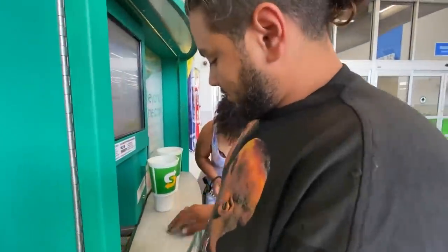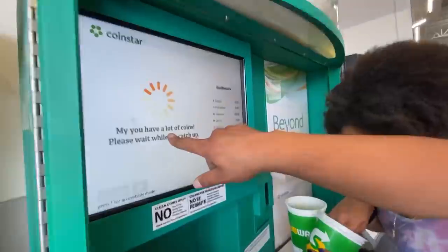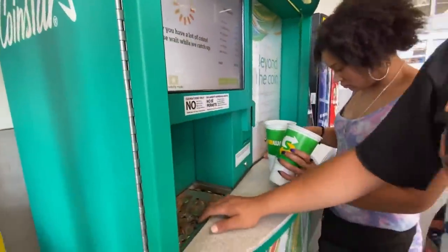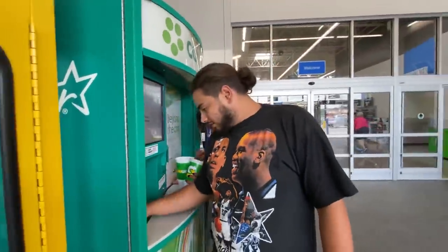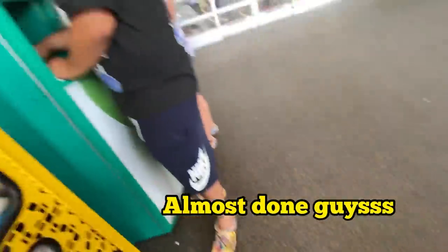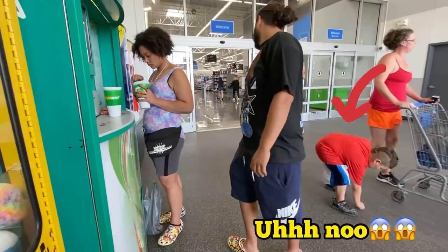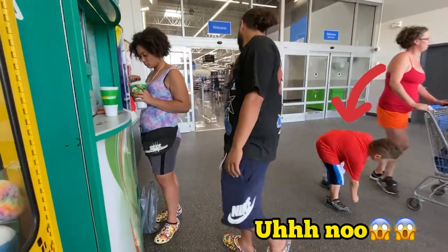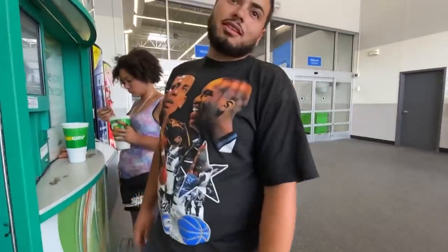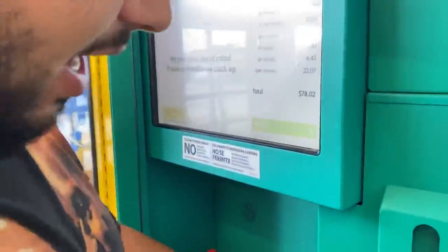Should I throw another quarter? No. The machine keeps pausing — that's the worst. It stops and it's really annoying. We're all done. Here it is, guys — last cup.